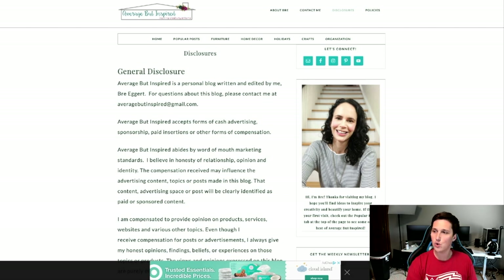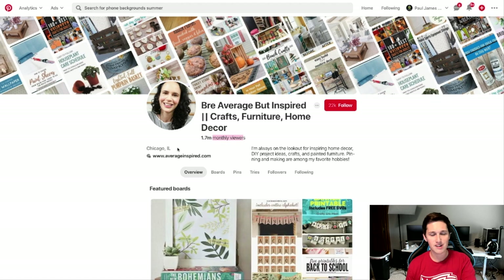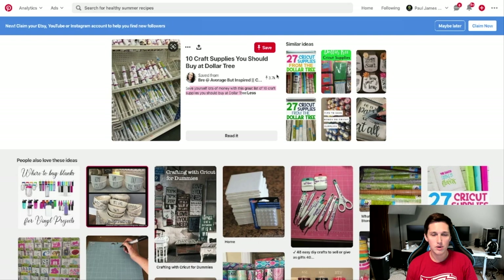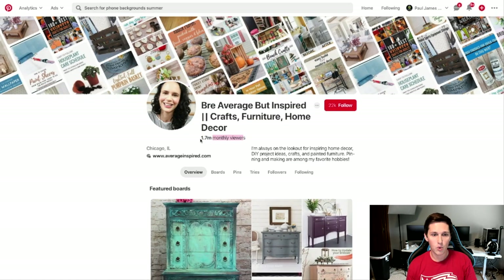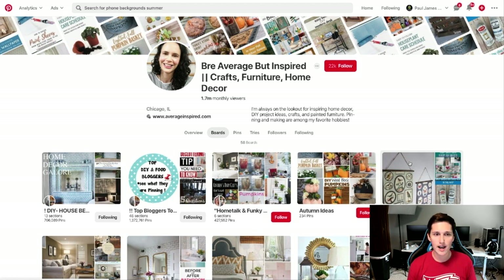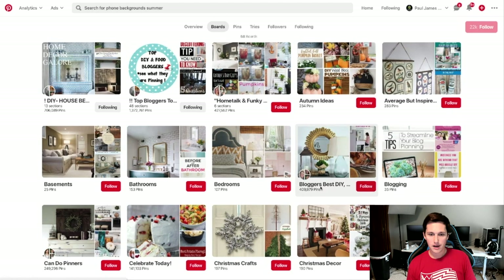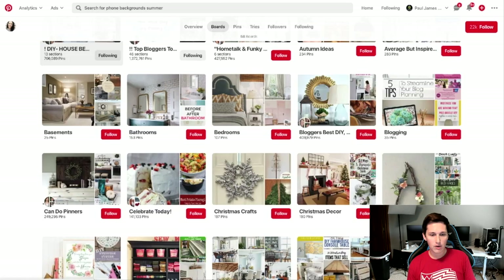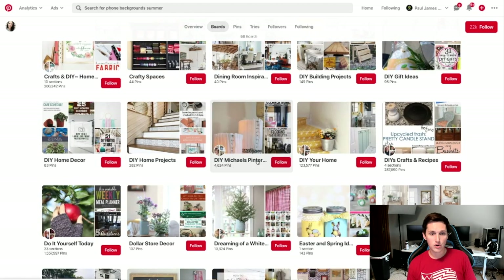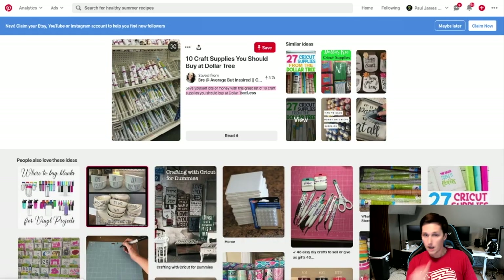Step two: model proven content in boards. Look at someone like this who's really successful — 3.7 thousand repins and 1.7 million monthly viewers. I would create a Pinterest profile and model what they're doing. When I say model, I don't mean directly copy — be unique and put your own creative twist on it, but don't deviate from what's working. They've got boards for autumn ideas, bedrooms, bathrooms, DIY house stuff, craft ideas, Michaels, dollar store decor — model that kind of structure.